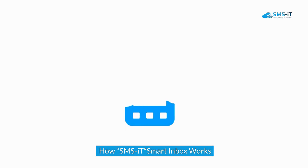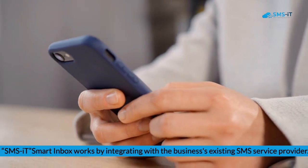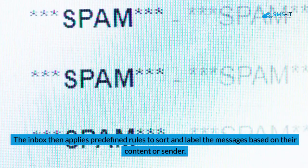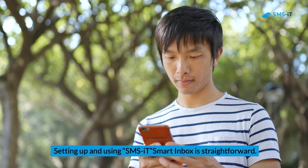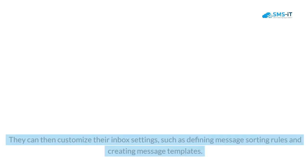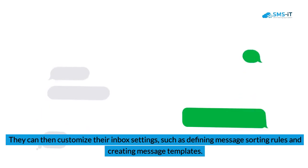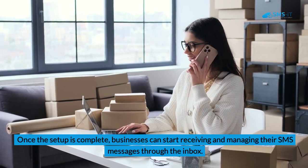How SMSIt Smart Inbox works: SMSIt Smart Inbox works by integrating with the business's existing SMS service provider. It connects to the provider's API and retrieves incoming messages in real-time. The inbox then applies predefined rules to sort and label the messages based on their content or sender. Setting up and using SMSIt Smart Inbox is straightforward — businesses need to sign up for an account, connect their SMS service provider, then customize their inbox settings such as defining message sorting rules and creating message templates.